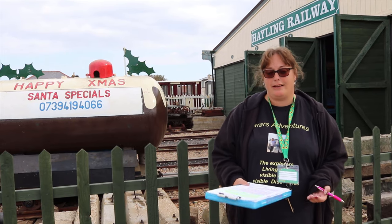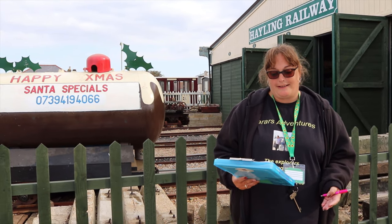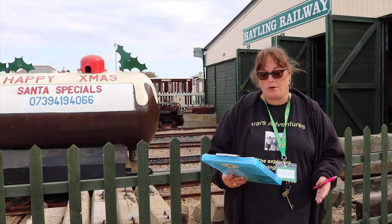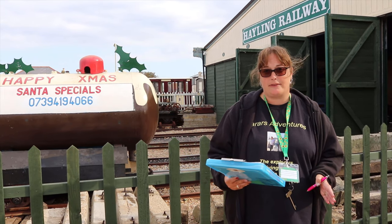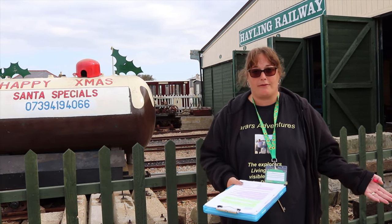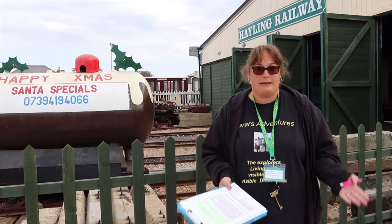We are at Hayling Island Seaside Railway, as you can see, and we will be going on the train in a minute. We've got about 10 minutes to wait. Hayling Seaside Railway offers a delightful two-mile return journey on a charming narrow gauge light railway. The train runs every weekend and Wednesdays throughout the year, daily during school holidays weather permitting. The train runs every 45 minutes during the summer months, but please ring to confirm they're running if you're coming from afar.